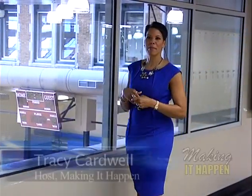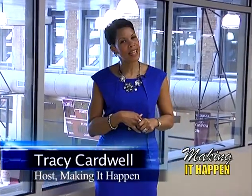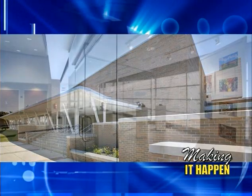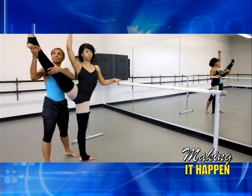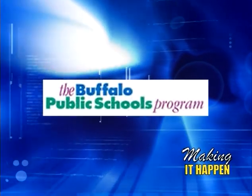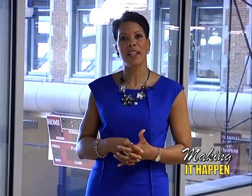Hi, I'm Tracy Cardwell from LP Simonelli and the host of the Buffalo Public Schools renovation program, Making It Happen. The Making It Happen show is a monthly news show that brings information to the community about the individual renovation programs at each school, along with opportunities for minority and women business enterprises and opportunities for Buffalo Public Schools students. The Making It Happen show is produced by LP Simonelli, who is the construction manager for the program.